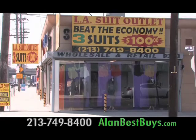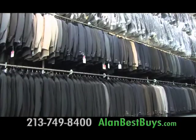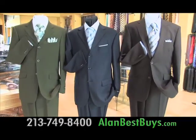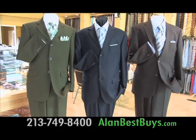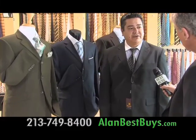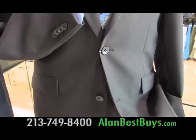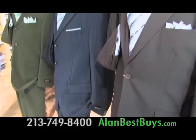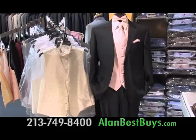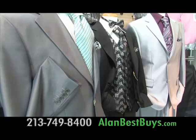The LA Suit Outlet in downtown LA sells men's suits and sport jackets at factory discounted prices. They manufacture and wholesale to other stores. Their special is a package of three suits for a total of $100 — very well made, Super 140 fabric in the package deal. They manufacture factory direct. The suits have European styling with two and three buttons, and you can mix and match the sizes, so bring a friend. They can outfit wedding parties and carry tuxedos.